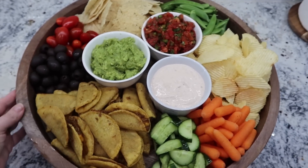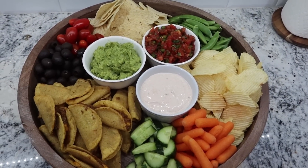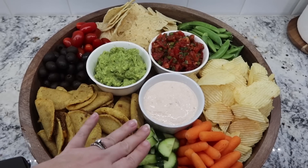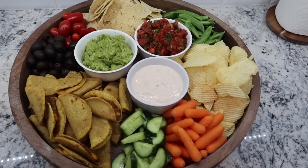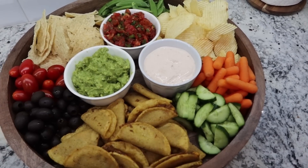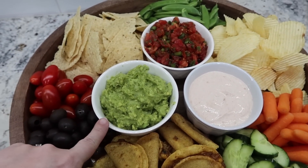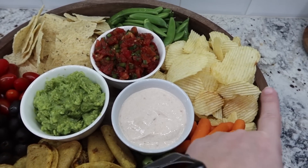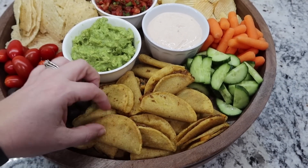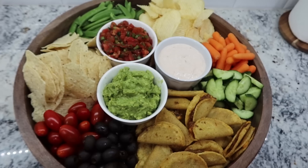We're having another Tex-Mex dinner — we had a pretty big and late lunch so we're having a lighter, later dinner. This is Fiesta Ranch: a dry mix packet mixed into 16 ounces of sour cream. It's a super easy way to get more veggies into the kids because they love to dip. We've got tomatoes, sugar snap peas, baby carrots, cucumber, and black olives. Plus chips with homemade fresh salsa, homemade guacamole, Ruffles, and mini tacos from the freezer baked up — kind of a picky dinner but absolutely delicious.